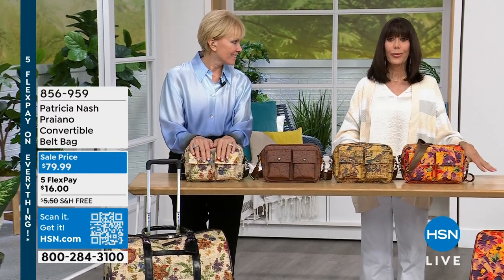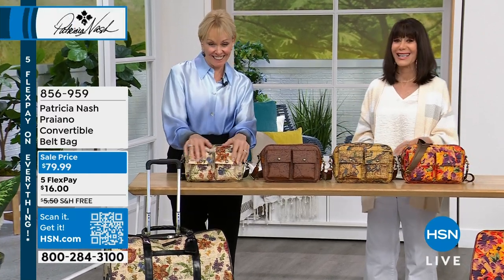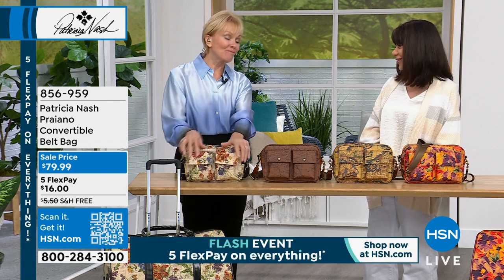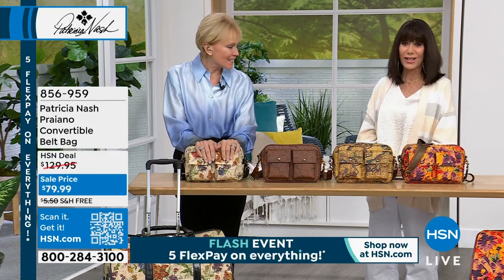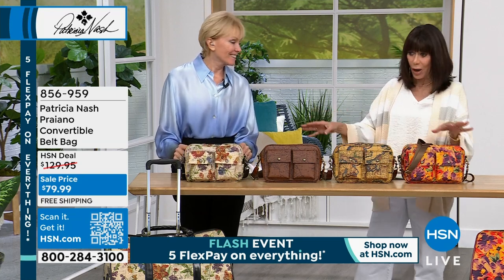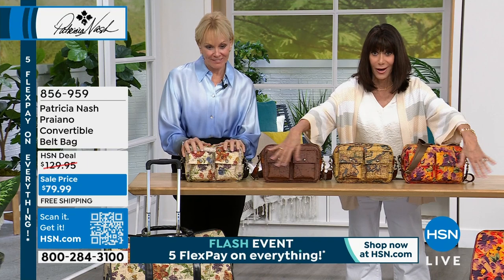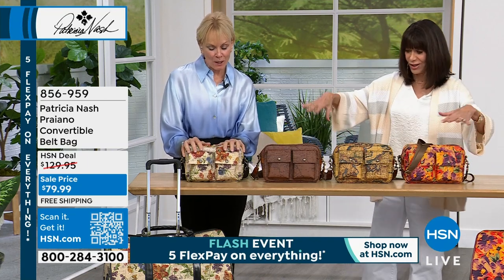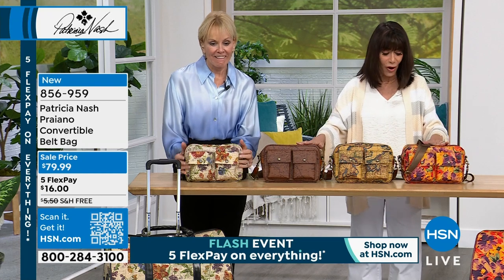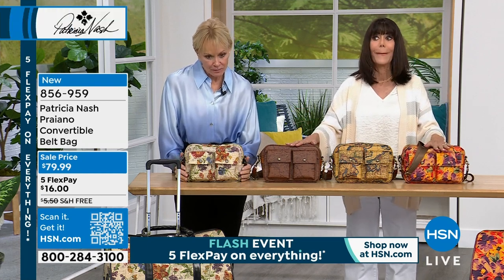Ray Carter here with the incredible Patricia Nash, who is not only the designer but the founder and CEO of this incredible brand. We always talk about your love of travel, and travel is going to be very appropriate for this next configuration set we have coming up for you. But we're going to start off first with the convertible belt bag.